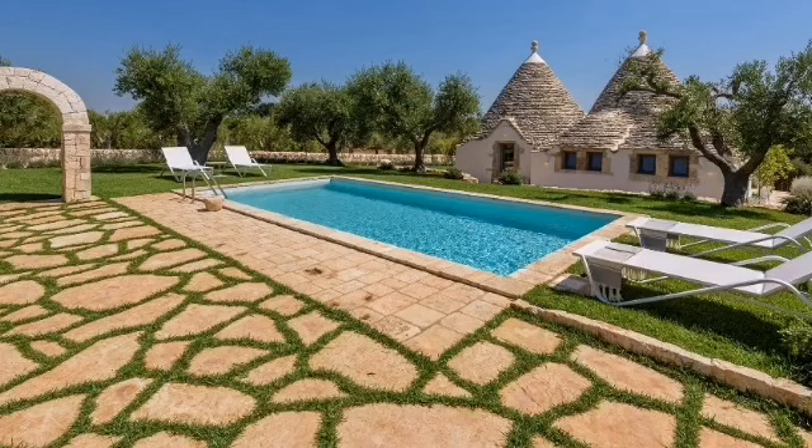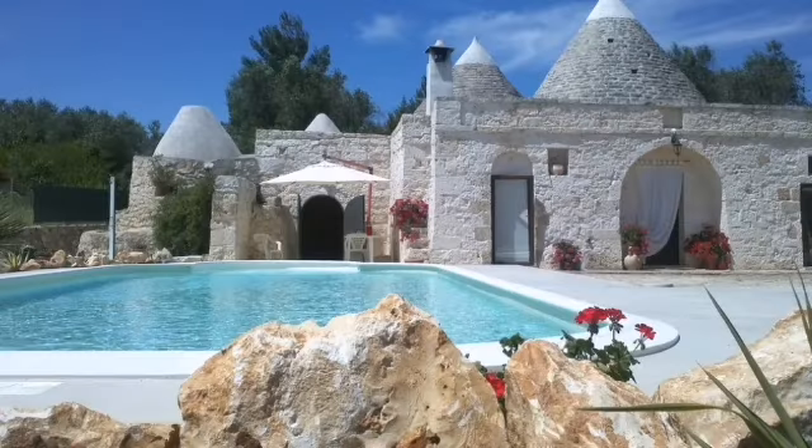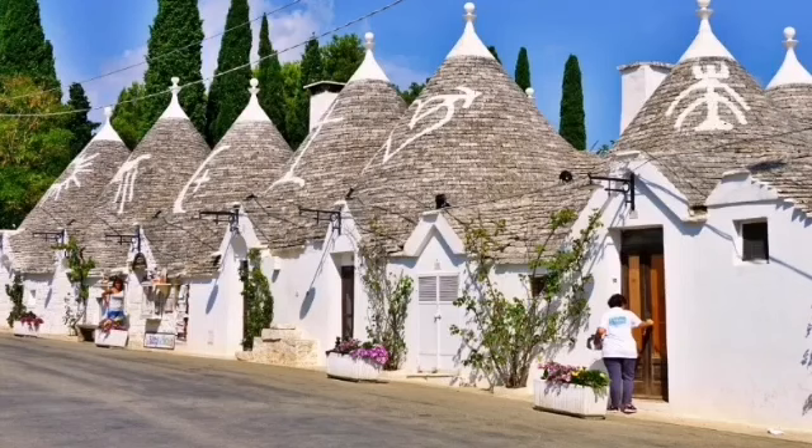According to a local legend of one trullo: it once housed two brothers who both fell in love with the same girl. She was promised to the eldest but ended up falling in love with the younger brother. The three began to live under the same roof, but the cohabitation was unbearable, so they divided the trullo in half and created a second independent door.